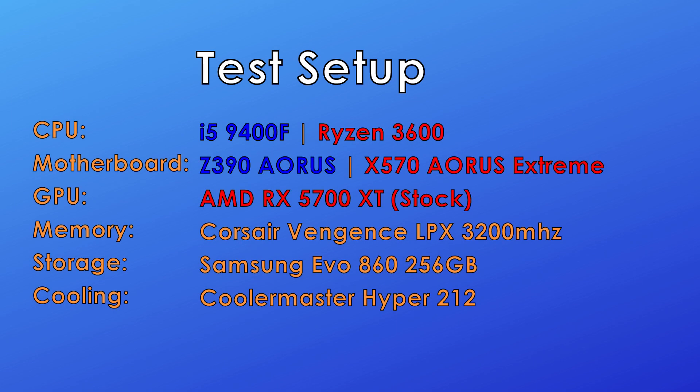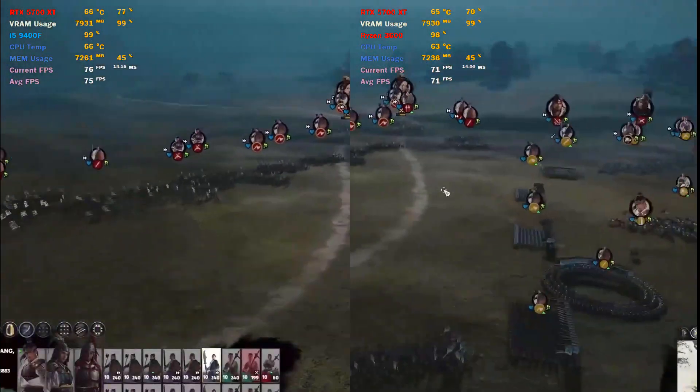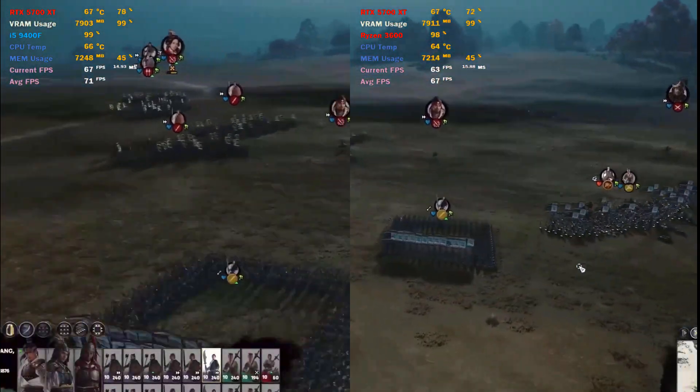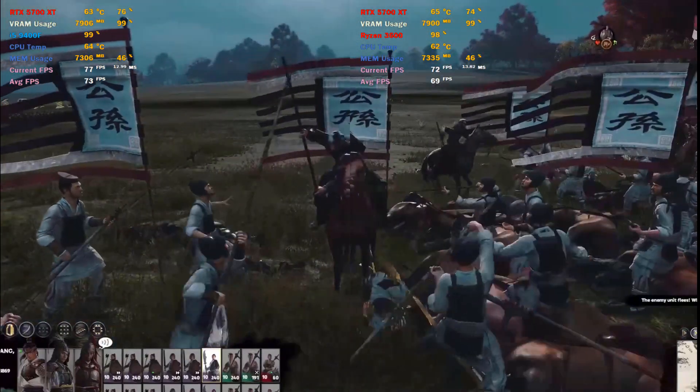What's up everyone, welcome to another benchmark video. Today I will be testing the newly released midrange Ryzen 3600 versus the Intel i5-9400F. Both of these are selling for around the 200 USD mark, so which is better for gaming? Sit back and find out.